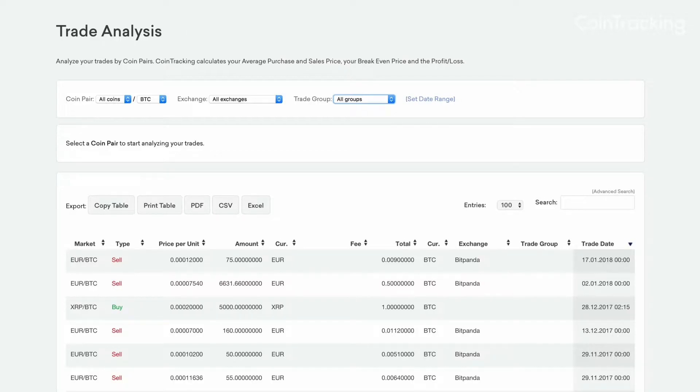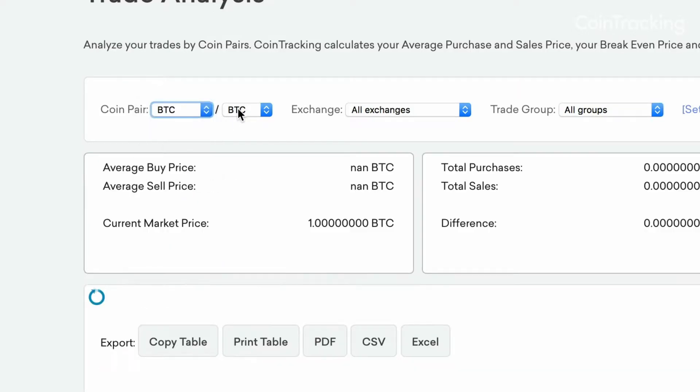The more advanced reports in CoinTracking help provide a deeper analysis of your crypto portfolio. For example, the trade analysis page analyzes your trades by coin pairs.